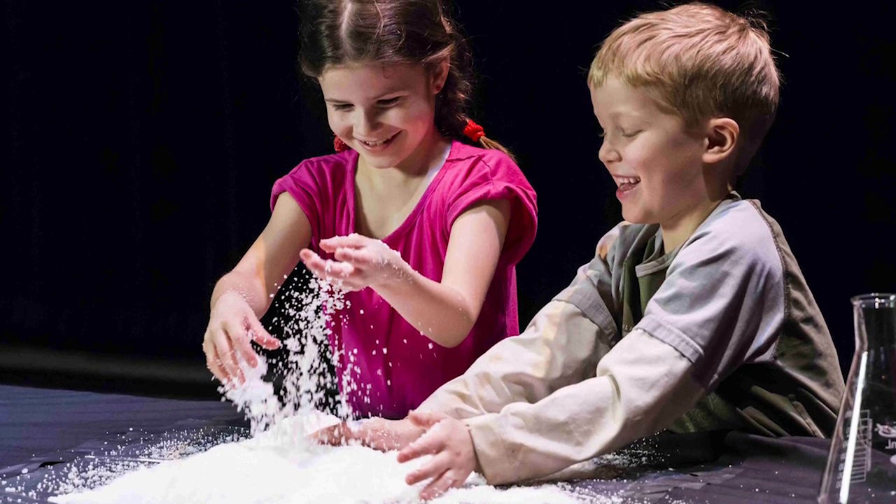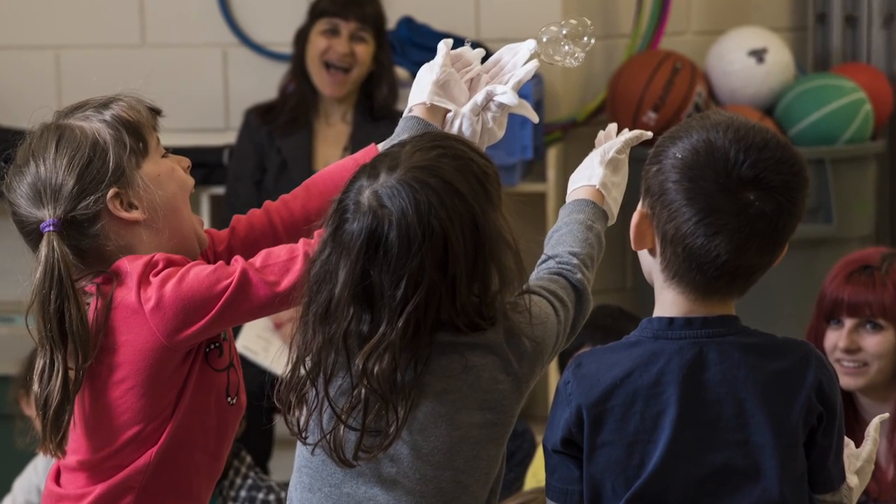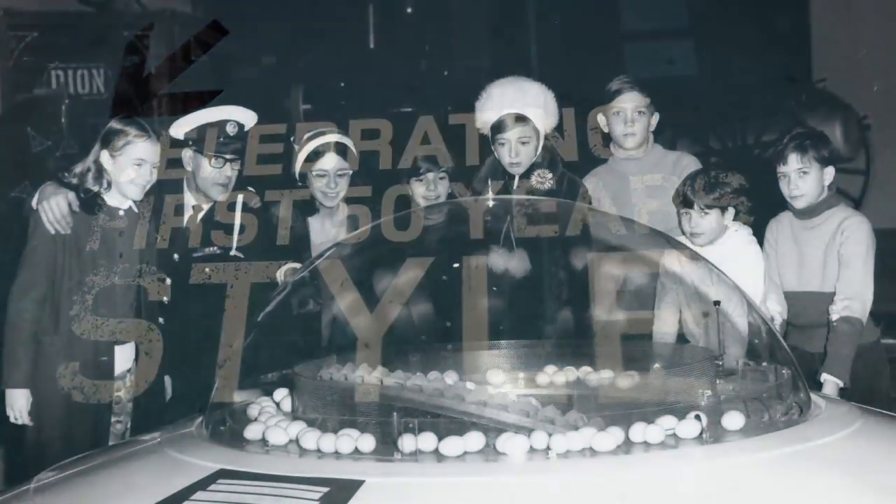Seeing those wow moments in the adults' eyes — for families, for grandparents — and watching them interact with the new displays is something that we're all driving towards. It's going to be celebrating the first 50 years of the institution in style, maybe in a way that we never would have had an opportunity to do without the closure, but it's also going to hopefully set the stage for the next 50 years.